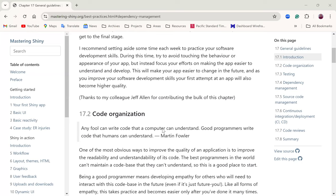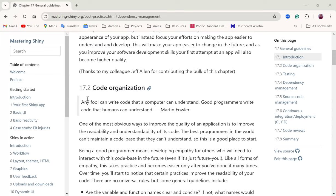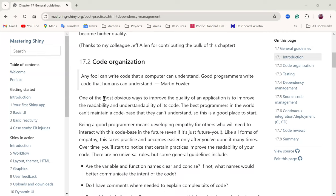The first skill we need to develop as Shiny developers is code organization. He gives the quote by Martin Fowler: 'Any fool can write code that a computer can understand, but good programmers write code that humans can understand.' One of the most obvious ways to improve the quality of an application is to improve the readability and understandability of its code.